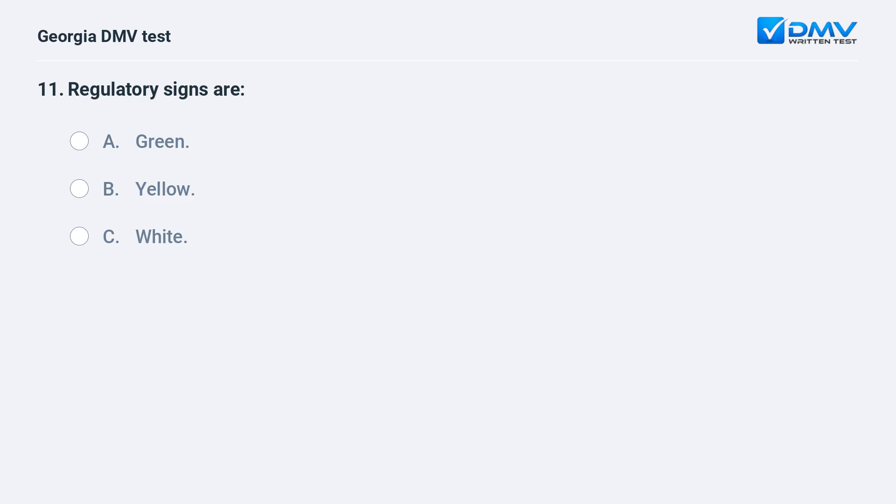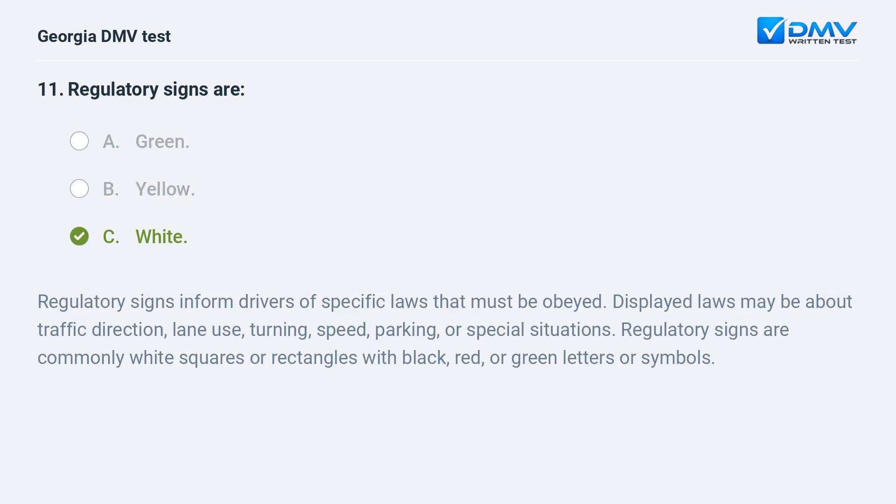Regulatory signs are A. Green. B. Yellow. C. White. C. White.